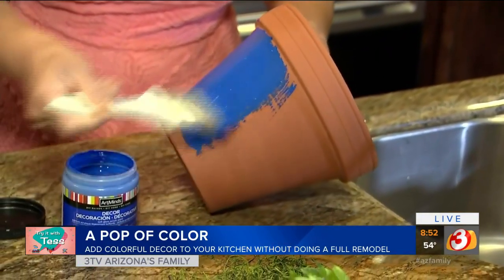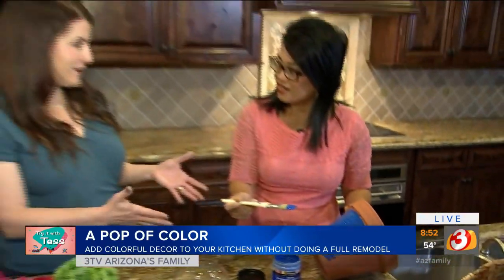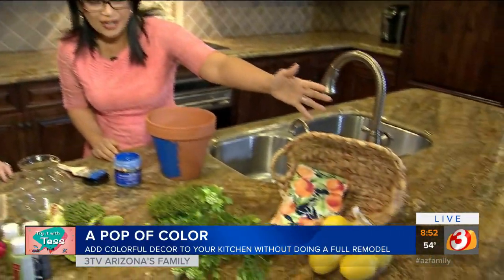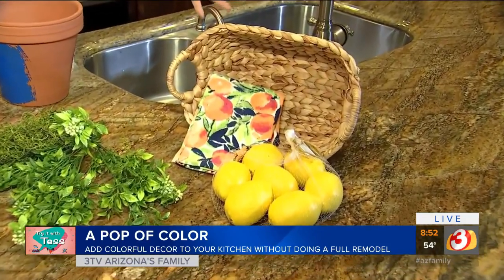Rachel likes crafting when there's a purpose to it — it's not just taking up your time. You're going to love what it looks like in the next segment. Another easy way, Rachel says, is to think about your towels and simple things like fruit, because you can find bags of fruit — whether fake or real — and really add that pop of color into your kitchen.